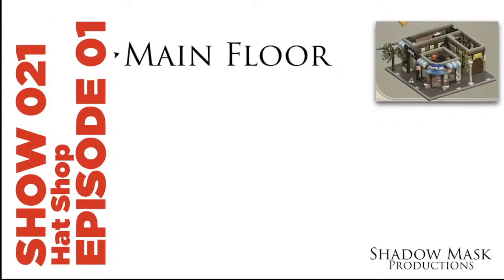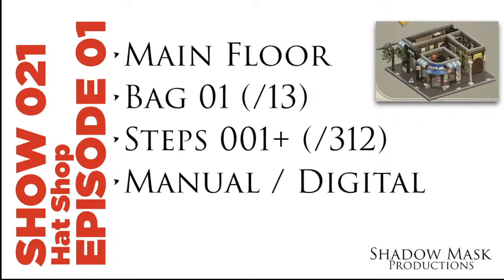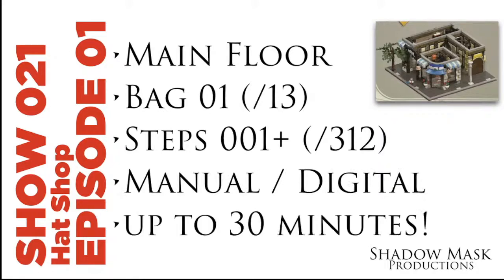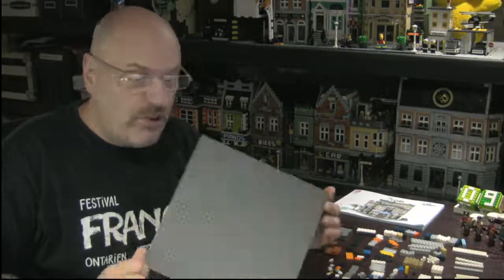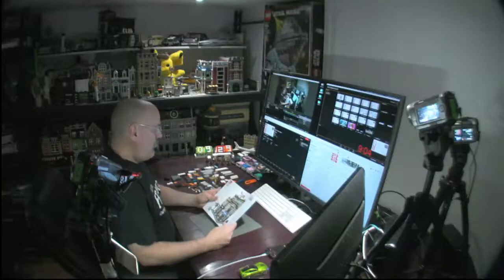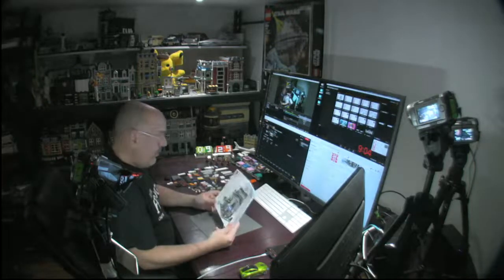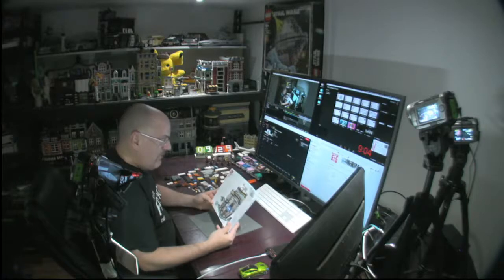We're doing the Hat Shop, courtesy of Miss Princess Pikachu — she had the privilege of choosing the next project. It's going to be the Hat Shop by Jai Star. This is a 3,140-piece set, age eight and up — well, I'm definitely up in that alley. This is going to be an interesting one.